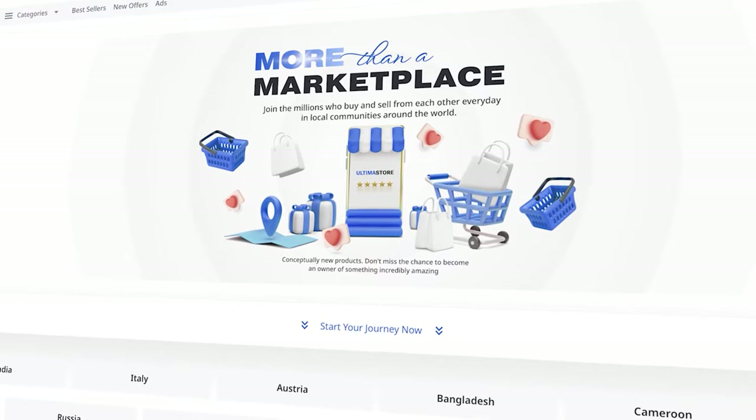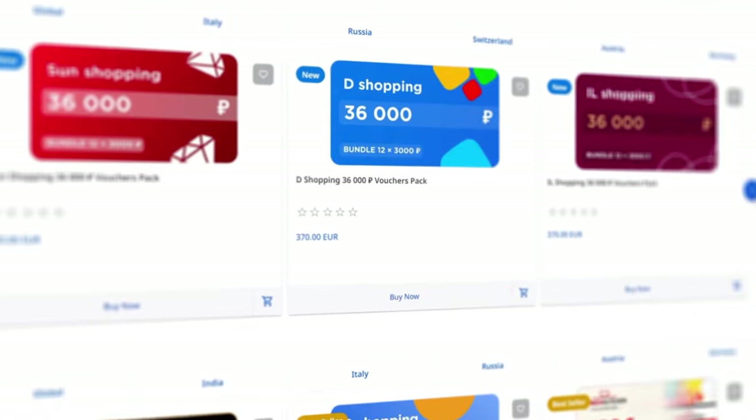In this guide, we will demonstrate the process of purchasing and activating vouchers for the L'Etoile store.